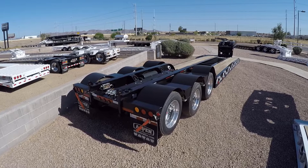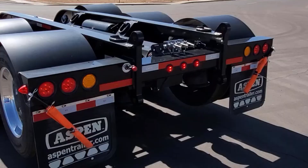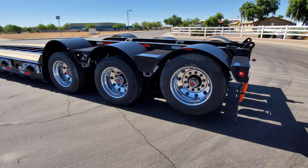The rear frame is plumbed for a 4th flip axle and features high molecular weight fenders. The lighting system includes a pair of strobe lights. These trailers have 75,000 pound air ride suspension systems with an airlift on the 3rd axle, and the tires are mounted on polished aluminum outer wheels.